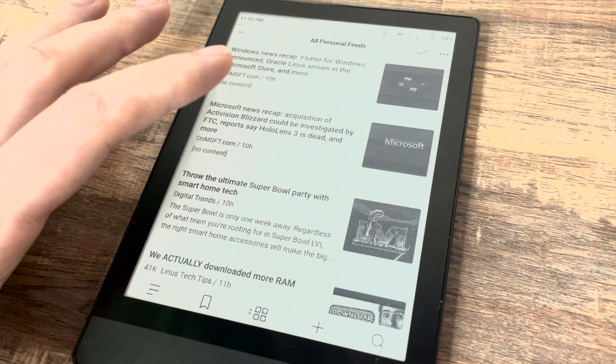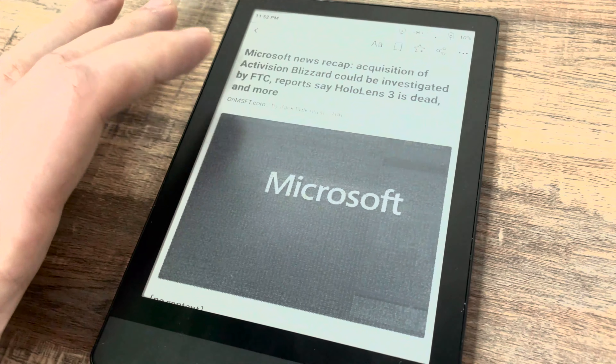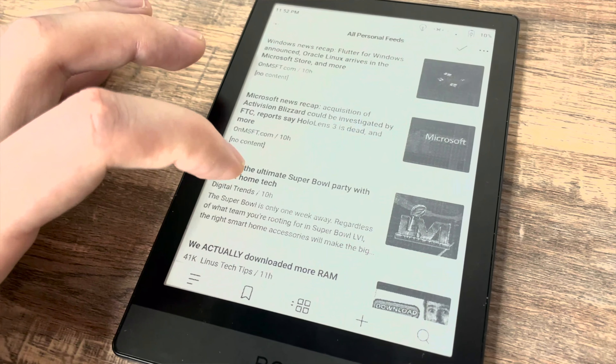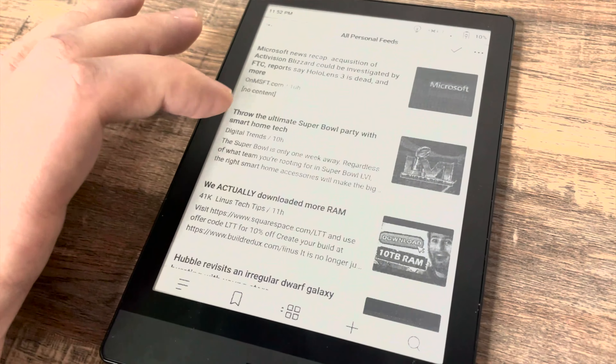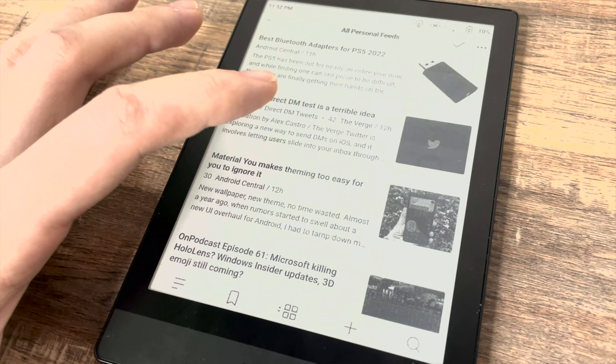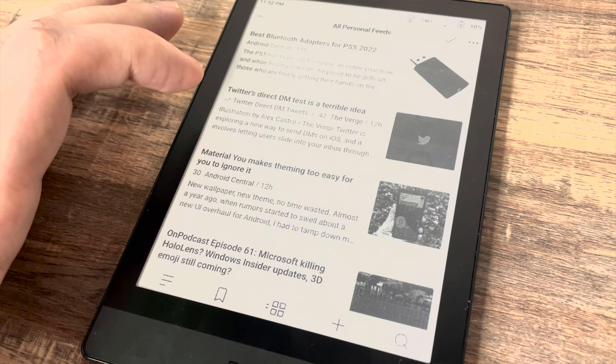But unfortunately, when you actually start using it, you'll realize that any sort of video or even scrolling through anything on this screen is a nightmare. It is a very, very bad experience — it looks very patchy. While I wouldn't ever watch a video on it, even scrolling through web pages to read articles is too frustrating to actually do. I found myself just opting for my phone, even if it wasn't a better reading experience for me.